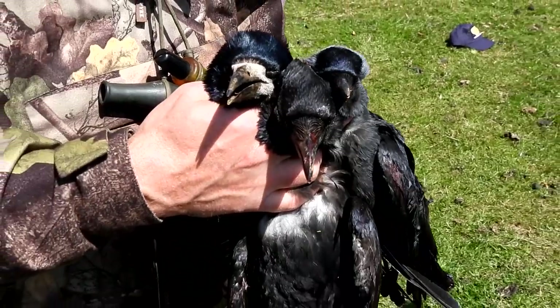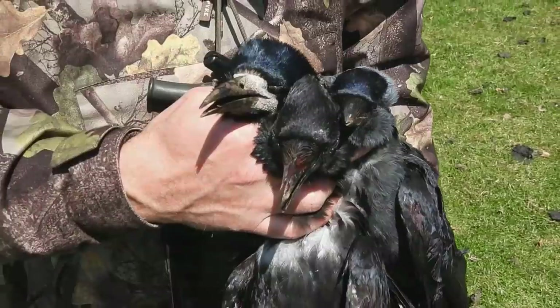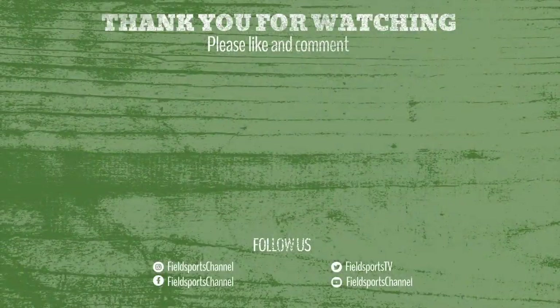Thank you Matt. They go on to shoot 56 birds of all three species.